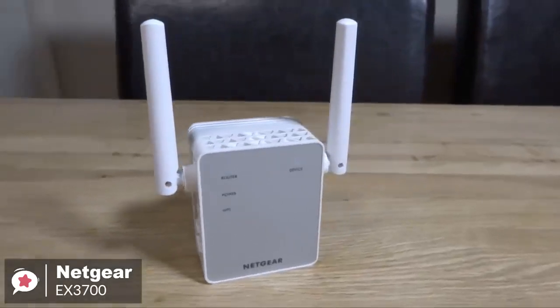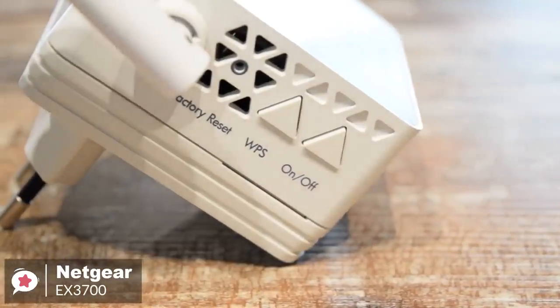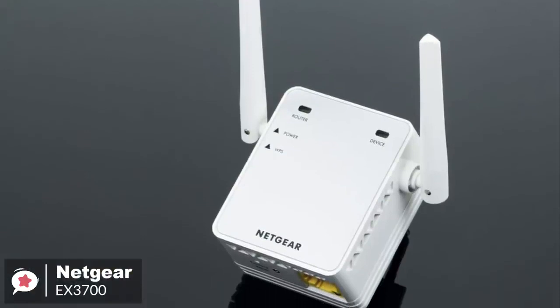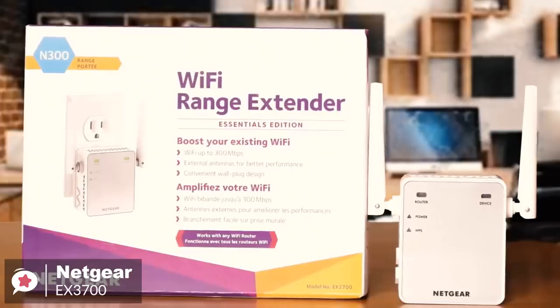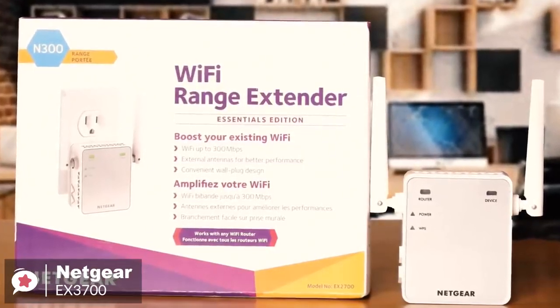Overall, the Netgear EX3700 Wi-Fi range extender is a practical device that's perfect for anyone on a budget. It's more than enough to cover a dead zone or a small room. But if you have a larger space you want to get strong Wi-Fi connectivity in, you may want to consider more costly mesh router setups.